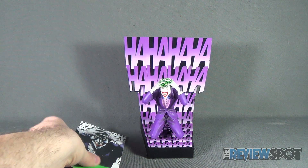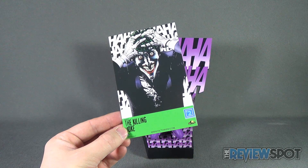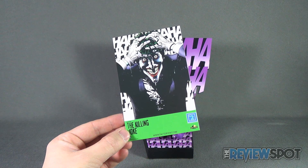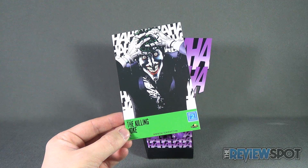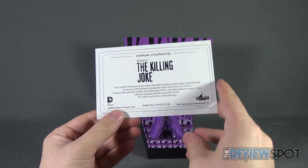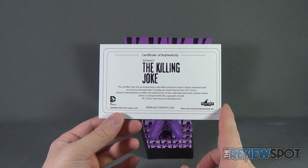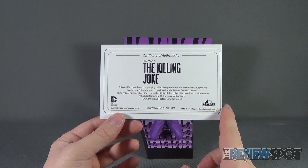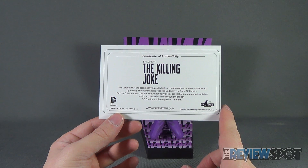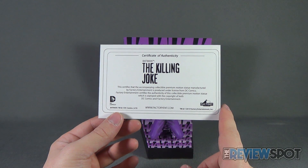Included with the statue you get a Killing Joke — this is number two premium motion statue from www.factoryent.com. On the back you also get a certificate of authenticity that certifies the accompanying collectible motion statue manufactured by Factory Entertainment is produced under license from DC Comics. Factory Entertainment certifies the authenticity of this collectible premium motion statue, which is stamped with the copyright of both DC Comics and Factory Entertainment.